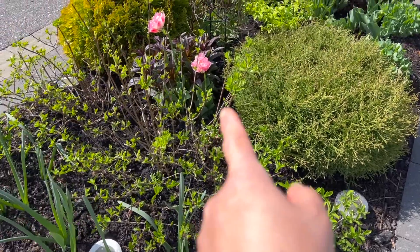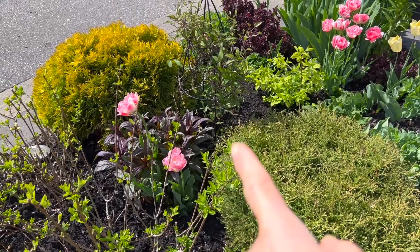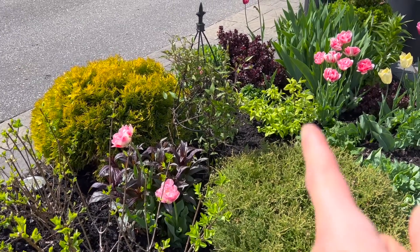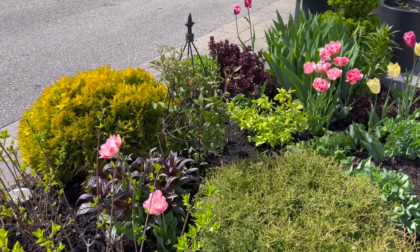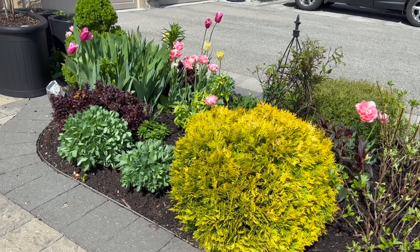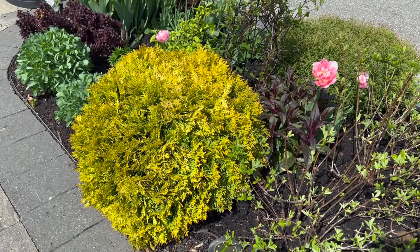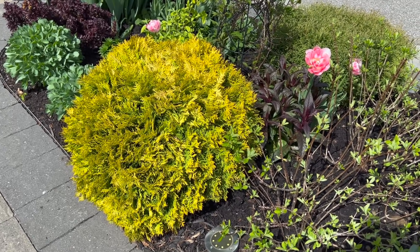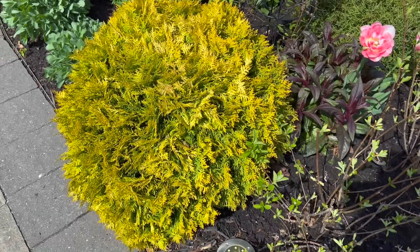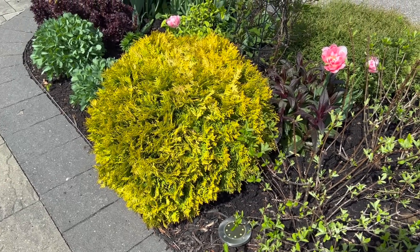I love the foliage of the Penstemon there in the back — I think that's the Onyx and Pearls — right against the obelisk of the Chelsea Clematis. And here's that Anna's Magic Ball. Remember what I told you? I have three, but for some reason this one thrives and the other two never grow with the same caliber. Whatever it is that's here, it's really loving it. Look how big it's gotten — I think it must be at least 18 inches tall and two feet wide now.